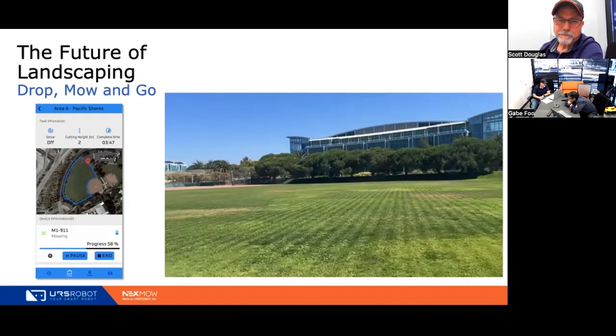We'll follow up with an email with those deliverables. If you can give us a couple of address locations for some of your properties, we can provide an estimation of mow time and productivity — that'll help you understand how you might be able to deploy this into your business. The customer appreciates the presentation and calls the mower incredible and amazing. Thanks for your time.